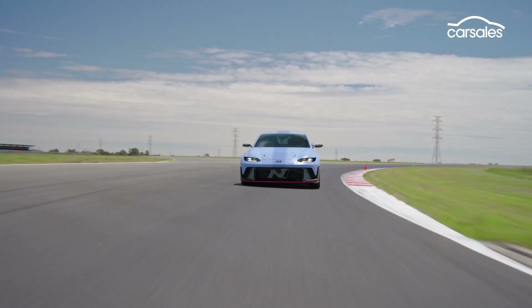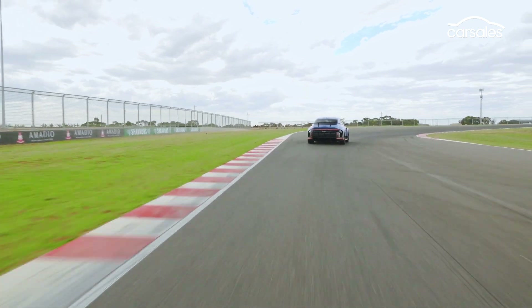So to answer our original question — yes, an EV can absolutely live up to the N hype. If this is the future of N, we can't wait.